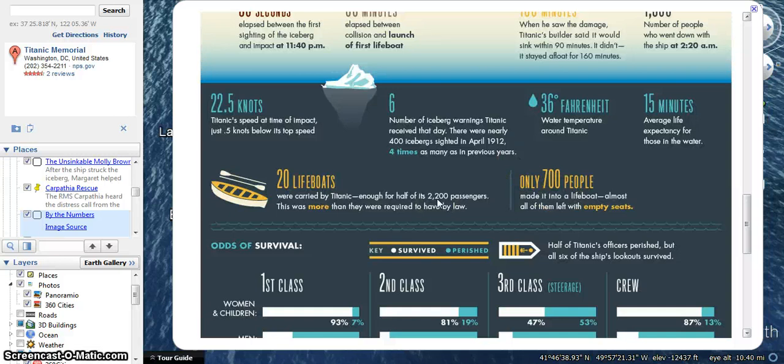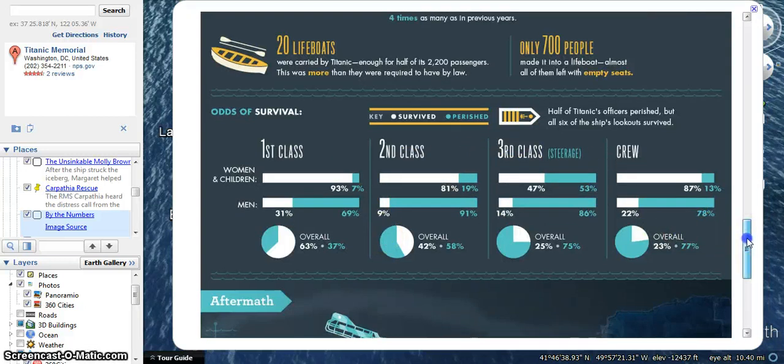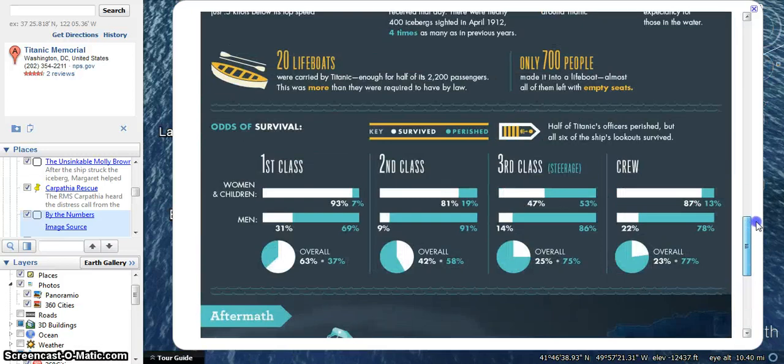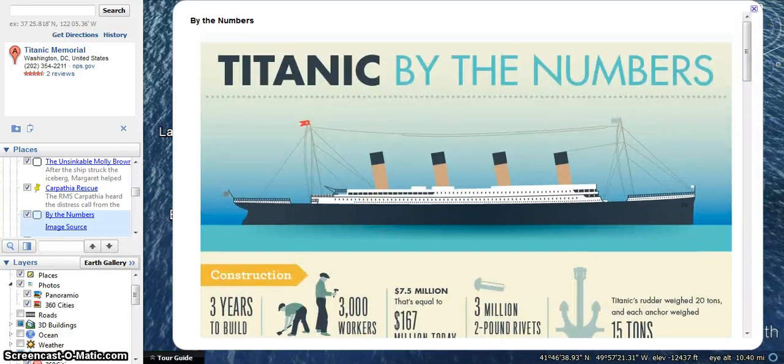Most of those people were first class passengers. The passengers were split into first, second, and third class. The odds of a woman or child in first class surviving was very high, but as you went down the classes, there was less of a chance that people would survive. We're going to have to make another video so you can get the rest of this virtual field trip — so take a look for the part two video.